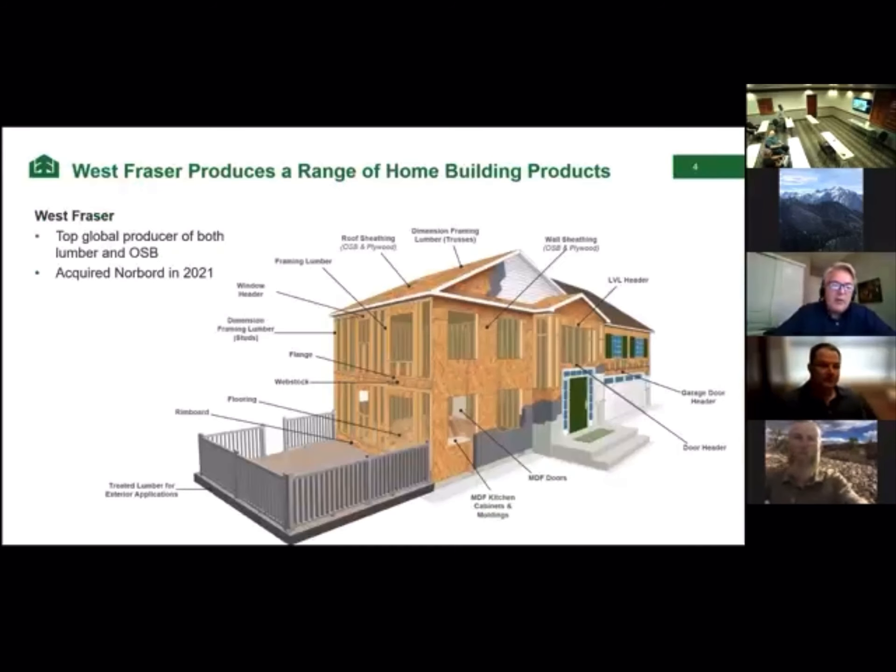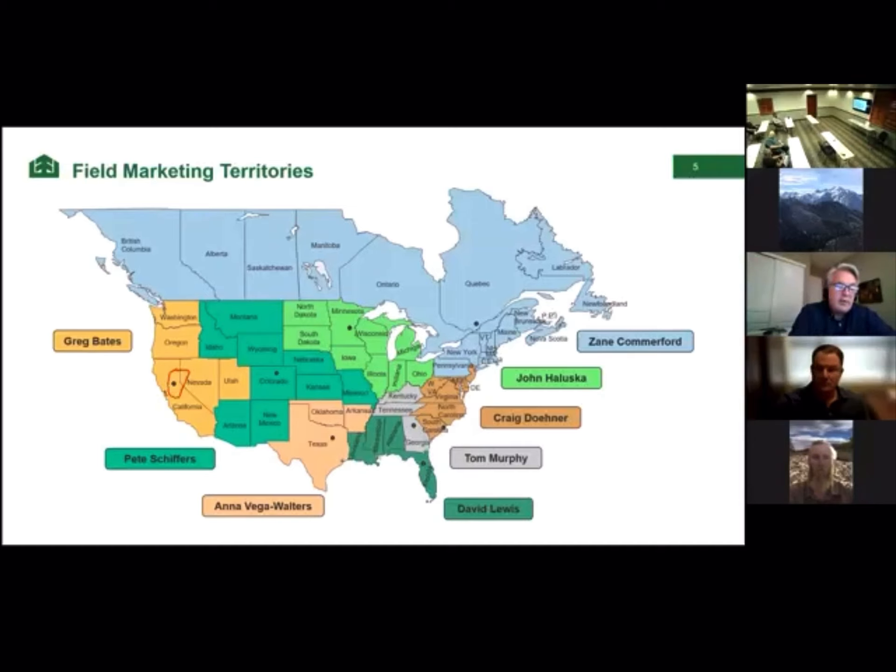West Fraser is a lumber company, and we also produce a number of different wood products. In addition to producing lumber and treated lumber, we also produce oriented strand board, plywood, laminated veneer lumber, fiber board, and particle board — so we make a lot of the products used in homes. Earlier this year, West Fraser purchased Norboard, the world's largest OSB producer. I actually worked for Norboard. I cover the Western region and I look forward to getting back out to see you soon.